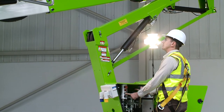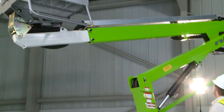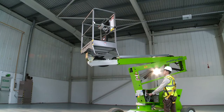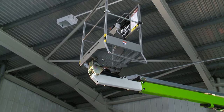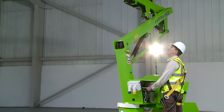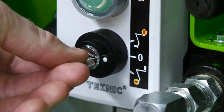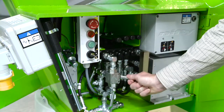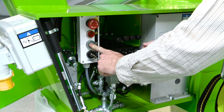As well as the controls in the cage, there are also controls at the base. These provide a safety backup for the operator and also allow the booms to be raised from the ground for security or maintenance purposes when the machine is not in use. The user simply turns the key switch and hydraulic selector valve to the base position and then activates the levers in the same way as the cage controls.